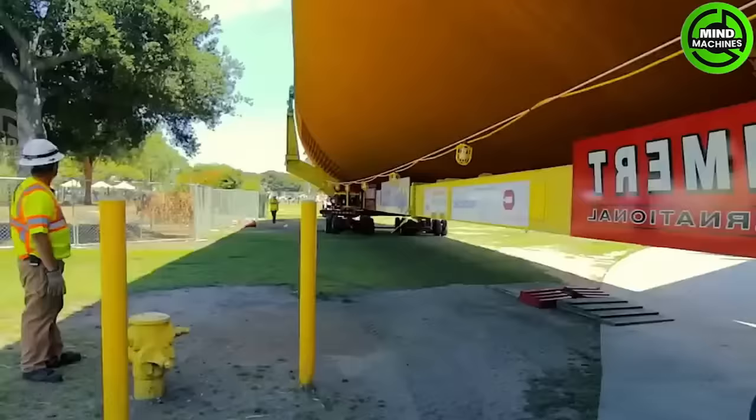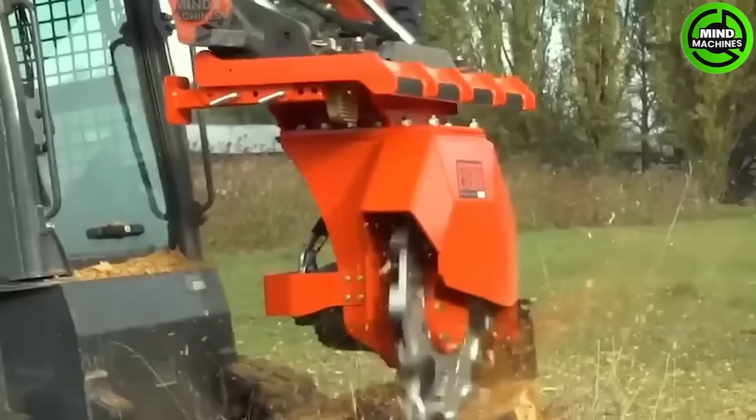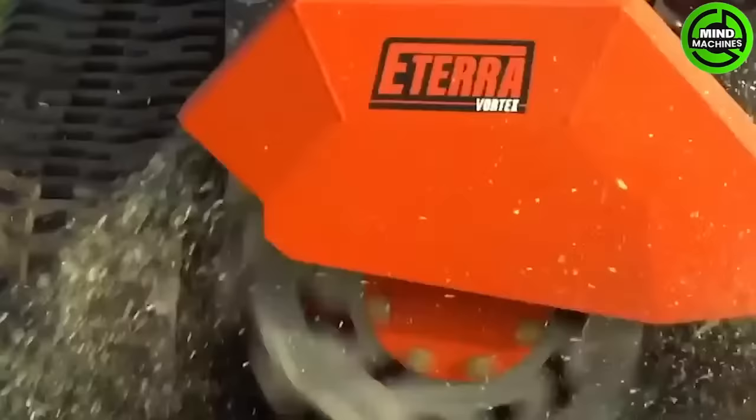The Edira Attachments Company understands the difficulty of dealing with stubborn stumps, which is why they've designed modern attachments for mini skid steer loaders, specifically for this purpose.